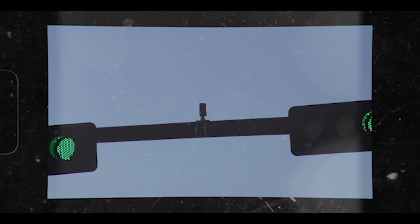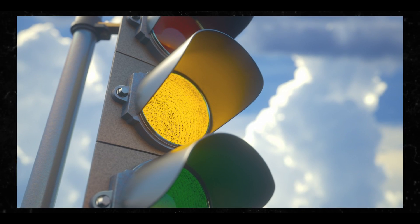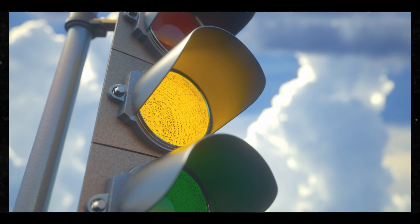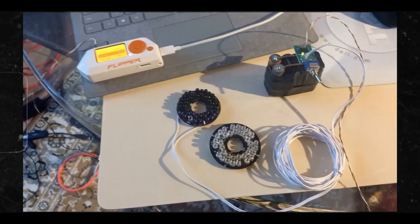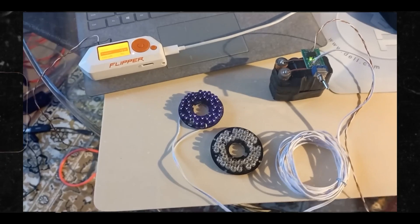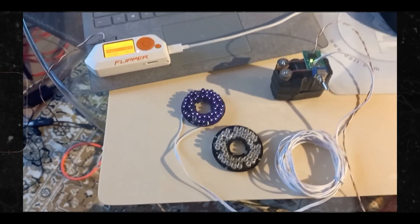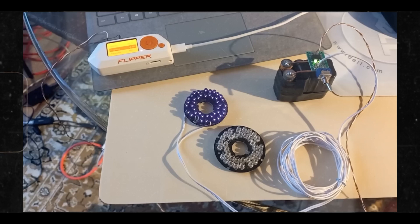One doesn't necessarily need a Flipper to build one of these devices. Theoretically, the same device could be cobbled together out of some custom circuitry. In fact, they have been in the past — see the Dirt MIRT. But the Flipper packages everything up in an easy-to-use device that can be repurposed for other legitimate shenanigans.